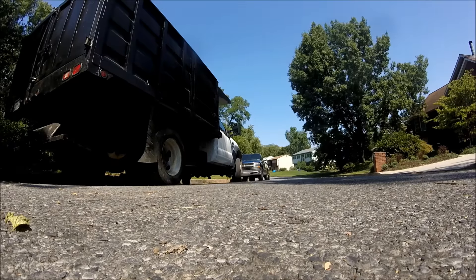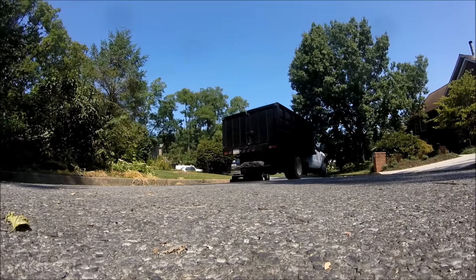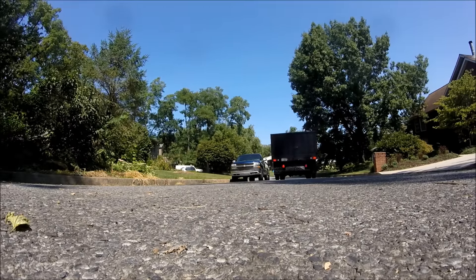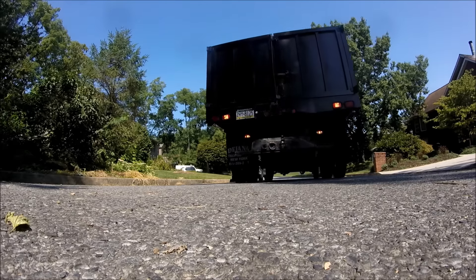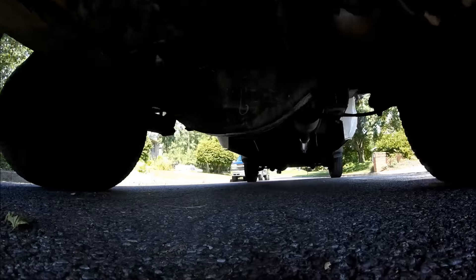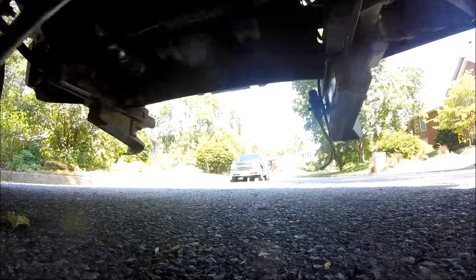Almost at 40,000 miles. I'll see you next time.